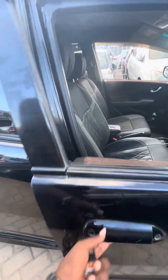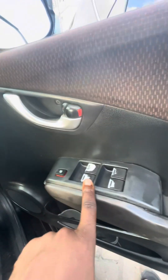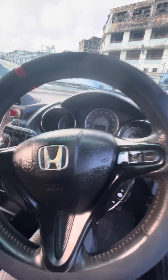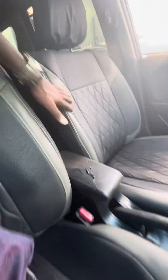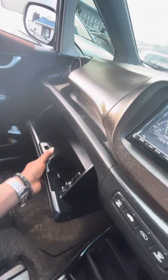Acha tuende uku mbele. Tuingie kwa cockpit alafu tungurumishe gari. Hapa ndani kuna full power windows, as you can see. Hapa kuna mirror controls. Hapa kuna cruise control — naona set hapa, up, low. Gari nye kuna cruise control. All these are functions. Infotainment system, AC controls — ziko, very nice. Viti kabo mpia kabisa. Storage iku wapo ya kutosha.